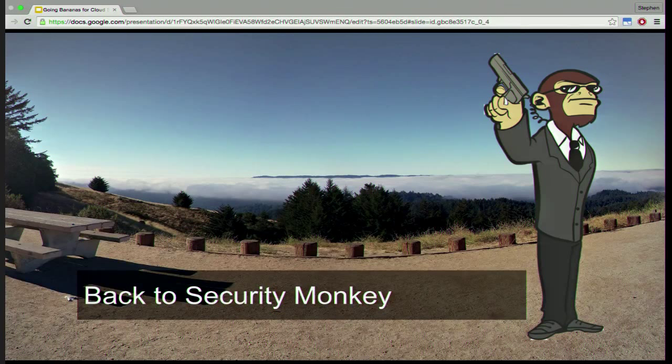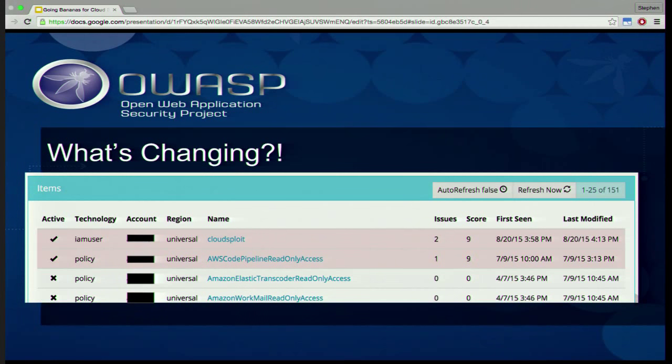Now that we've talked about other solutions in this space, let's go back to Security Monkey. It can tell you what's changing: you bring up the dashboard, click the auto-refresh button, and every 30 seconds it looks at all of your accounts, all technologies, all regions in one place. Some items are color-coded, meaning Security Monkey has flagged an issue with that item. With any tool trying to find security issues, there will be some false alerts. Here you can see there's an IAM user called CloudSploit that was created with some issues — we should probably look at that.